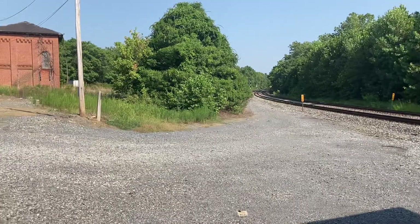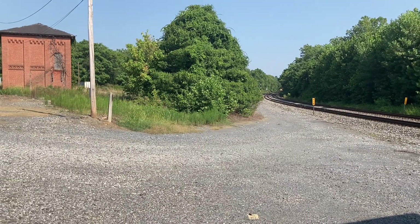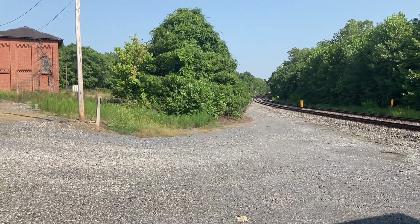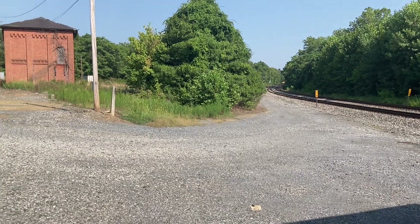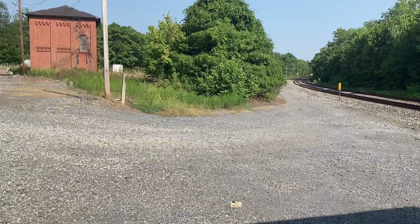Amtrak is definitely right behind him. I think Q-135 may have been held up at Cherry Run or something.